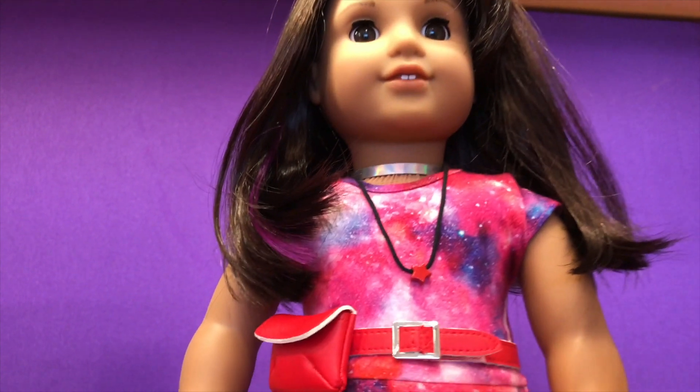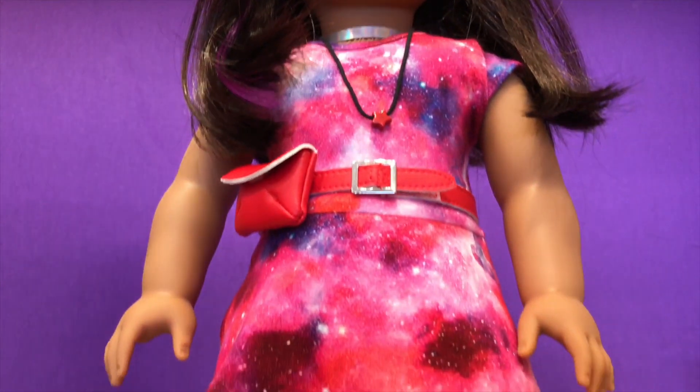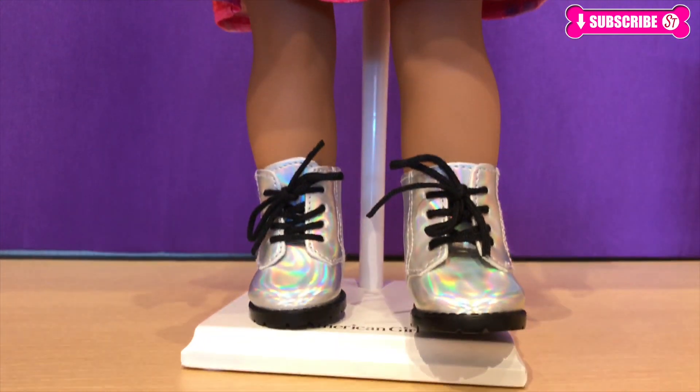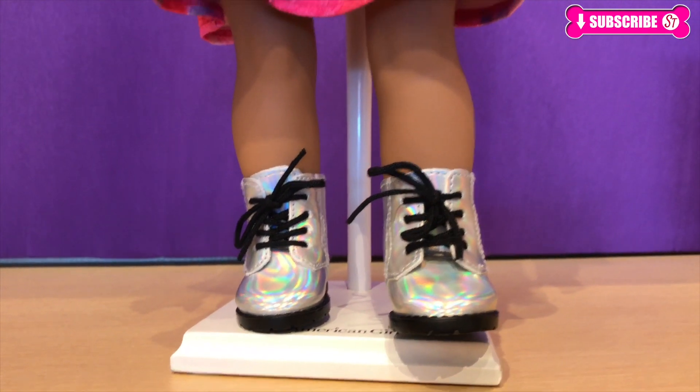Here's the doll. She looks so pretty. Her purple streak is so pretty and I love her outfit. Her shoes are so colorful and they look like rainbows.